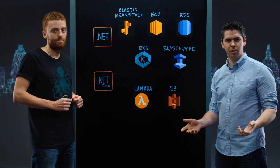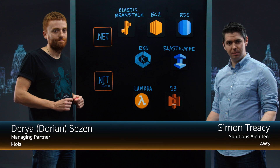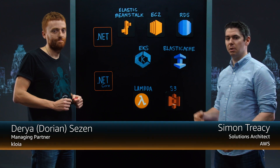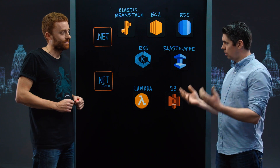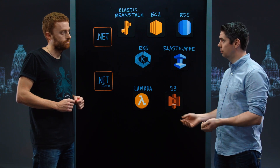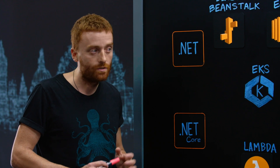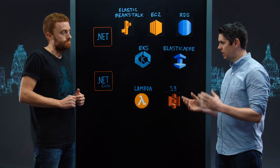Hello and welcome to another edition of This Is My Architecture. My name is Simon, I'm from AWS. I'm delighted to be joined today by Dorian from Cloya. Cloya is an AWS advanced consulting partner with Microsoft workloads competency, specializing in distinct solutions like application modernization, microservice transition, and cloud leveraging.